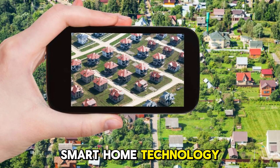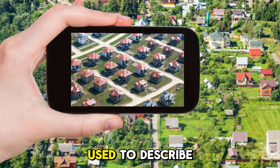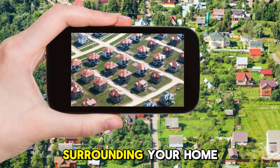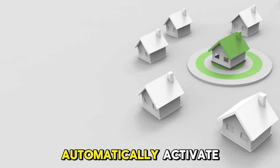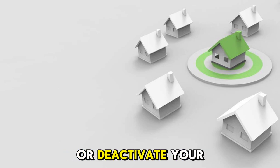In terms of smart home technology, geofencing is the term used to describe a virtual perimeter surrounding your home. This geofence senses when you arrive at or leave your home, allowing you to automatically activate or deactivate your smart devices.